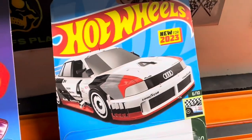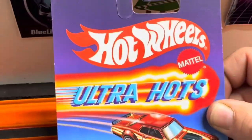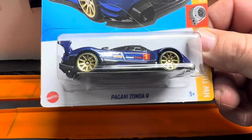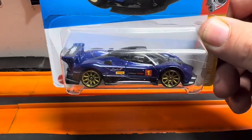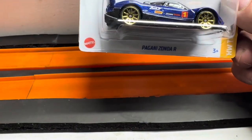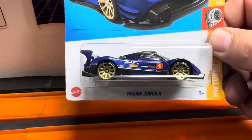For 2023, got a Mercury Cougar '68 version, Ultra Hot — let's see if that's fast, maybe maybe not. And the Pagani Zonda R in blue — looks like it's got a long blonde hair on it.